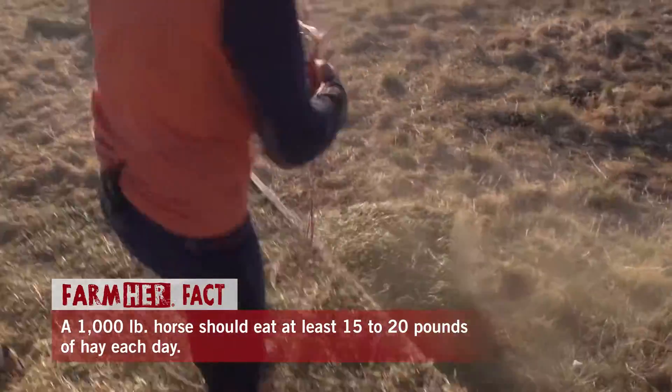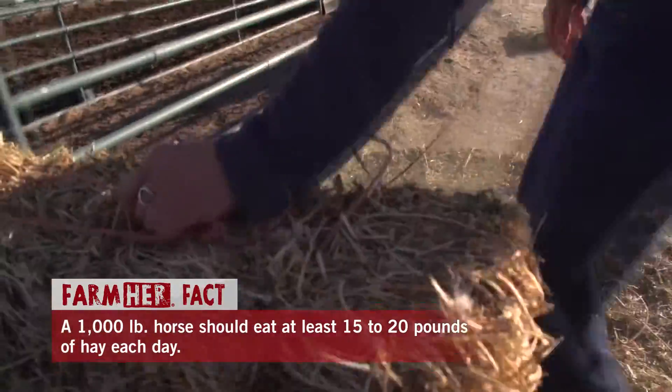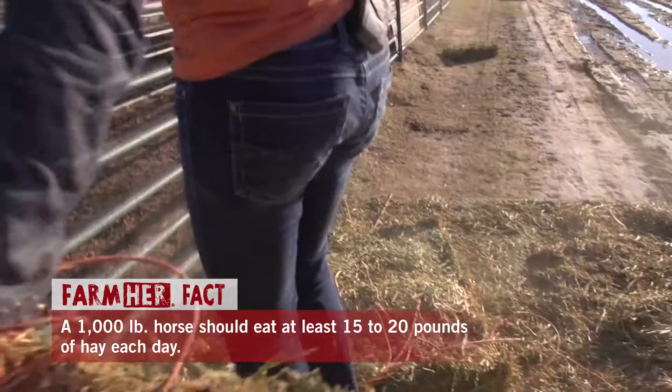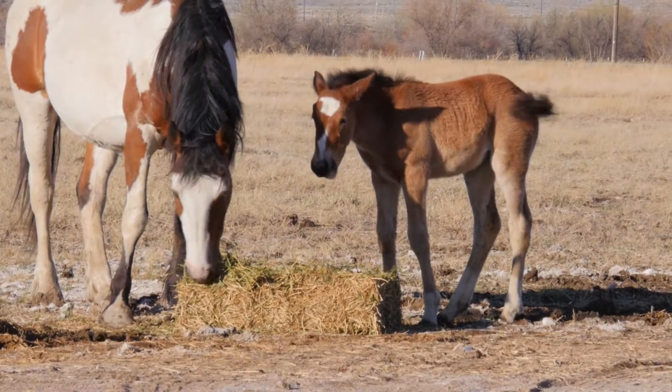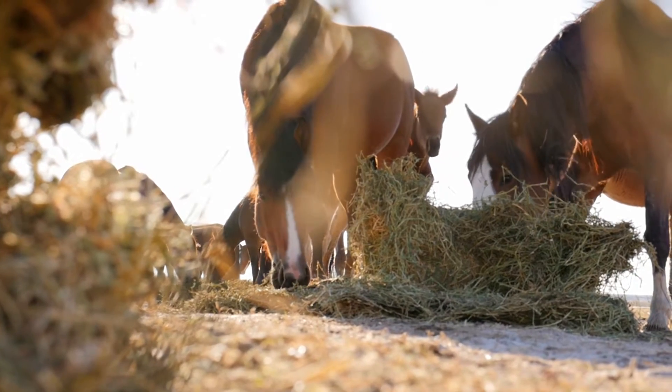I'm a huge nutritionist when it comes to animals, and I believe that feed is the biggest secret in rodeo. If you feed them properly, feed them well, and feed them better, you will go farther in this business than any other ingredient that you can do.